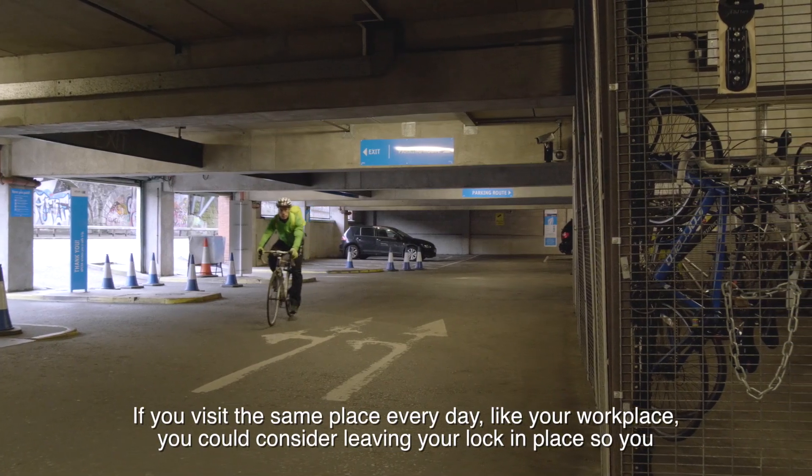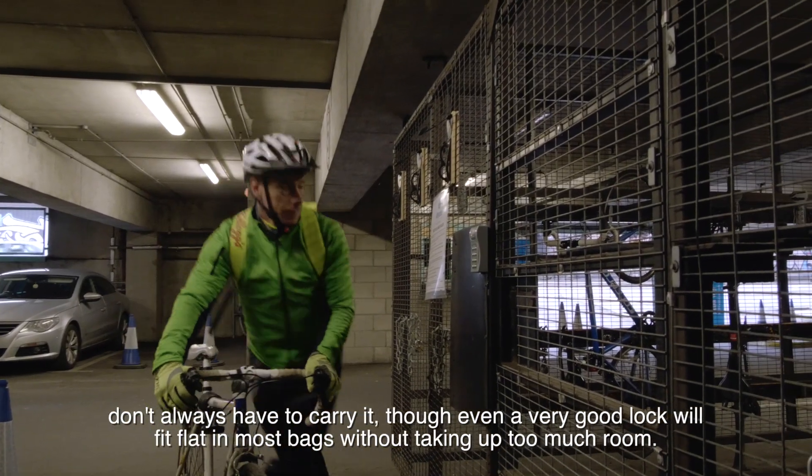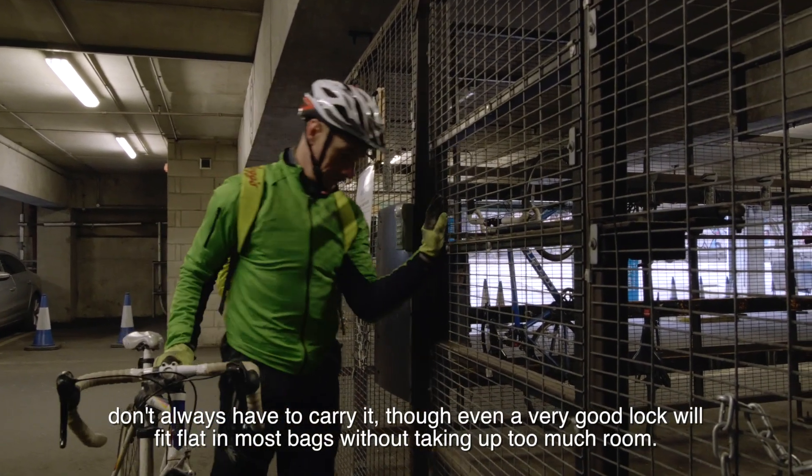If you visit the same place every day, like your workplace, you could consider leaving your lock in place so you don't always have to carry it, though even a very good lock will fit flat in most bags without taking up too much room.